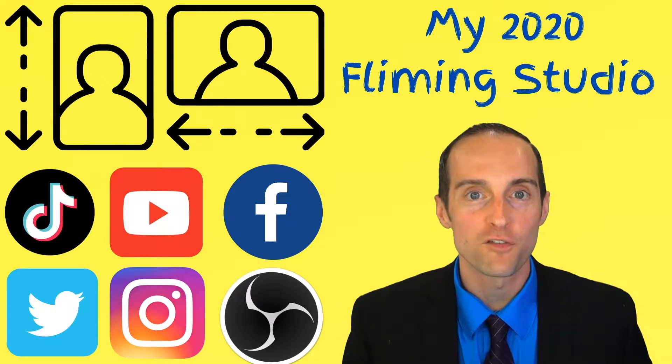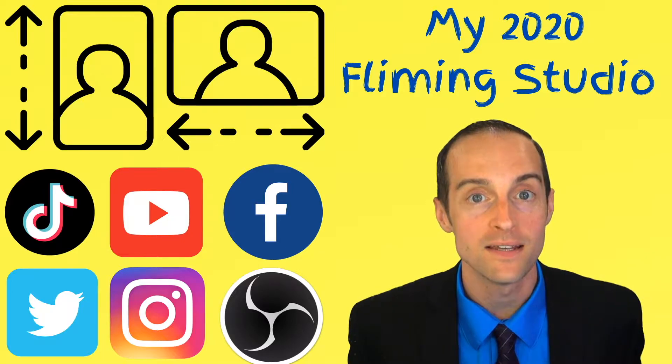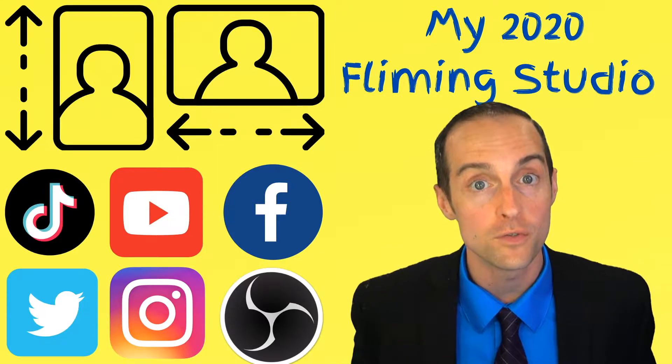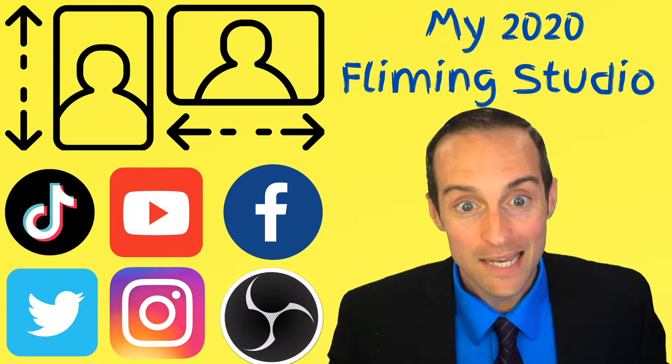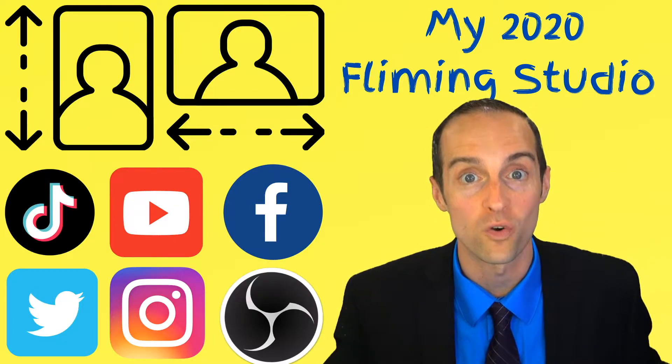You are about to discover a fantastic studio filming setup that I'm using today to film both vertical story videos for Instagram, YouTube, Facebook, Twitter, and TikTok, and the exact same studio setup that I'm using to film this video now in horizontal.